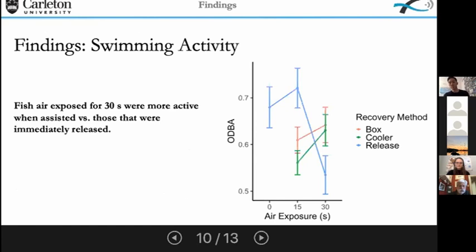For swimming activity, we found an interactive effect between the recovery method used and the amount of air exposure the fish received. At 30 seconds of air exposure, ODBA swimming activity values were higher in fish that received assisted recovery compared to those immediately released. This trend was only apparent at the 30-second group — for zero and 15 seconds of air exposure, there was no difference. This could indicate that at the highest levels of stress, assisted recovery is more beneficial. However, there is a lot of work to be done to find potential links between swimming activity and physiological stress, and it is unknown whether high ODBA values indicate high stress or vice versa.